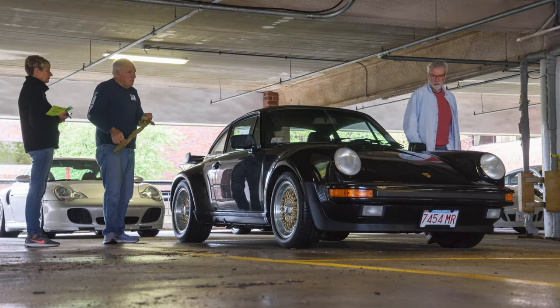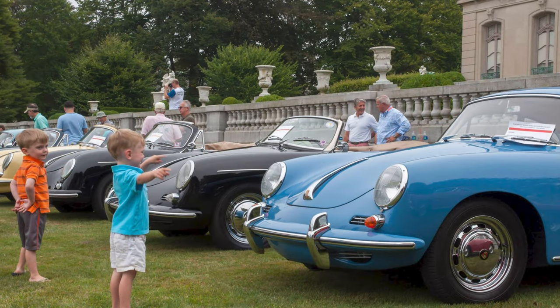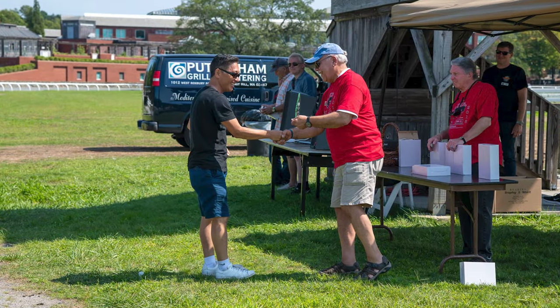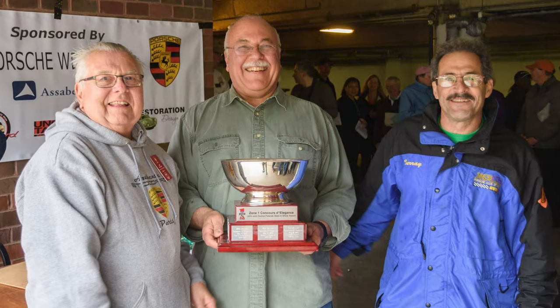It's an activity that I've enjoyed for the years that I've been doing it. I've done Concours at the regional level, I've done it at the Porsche Parade national level, and my goal has always been just to participate. I never entered a Concours to win, and if I placed or won my class, then that was just an added benefit.